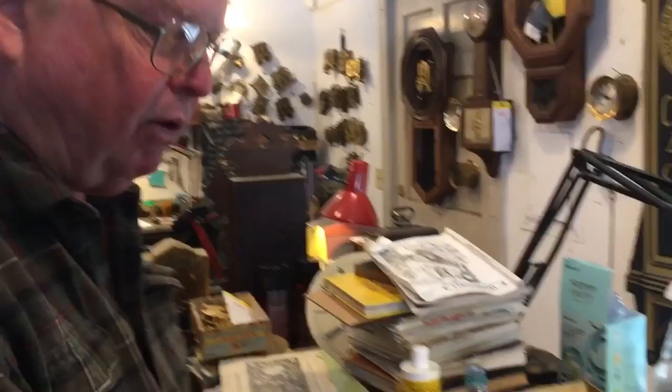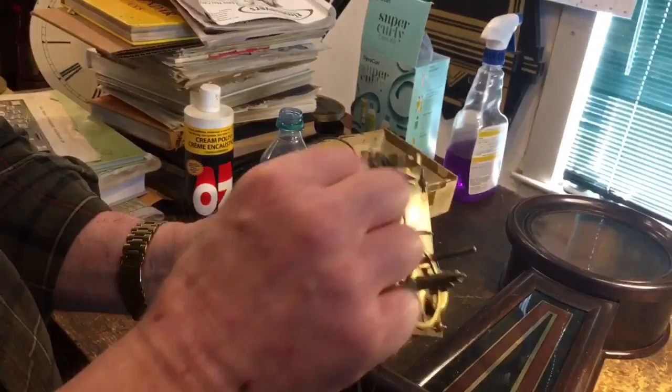Everything about a Howard — all the steel parts are cut hardened steel, the plates are very hard brass. These things will last forever. This one needs to be cleaned, but when I clean it it'll look like it was made yesterday.